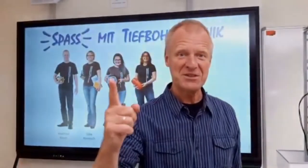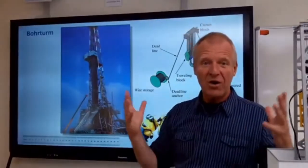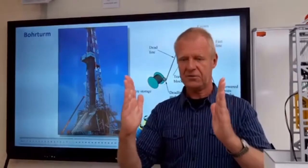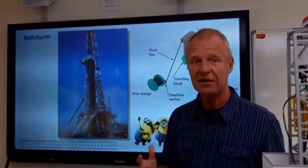Welcome to this episode of fun with drilling engineering. If you look closely at a drilling rig physically, you will be very amazed — wow, is it this big? The question is, why is it actually so big? A typical borehole has a diameter of 30 centimeters, which is the length of a ruler — so why do you need such a huge drilling machine for such a small borehole?